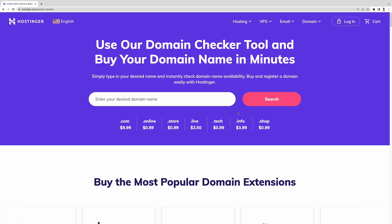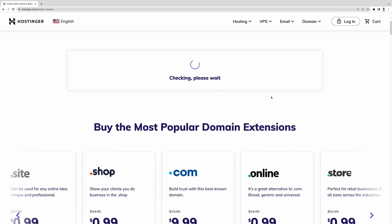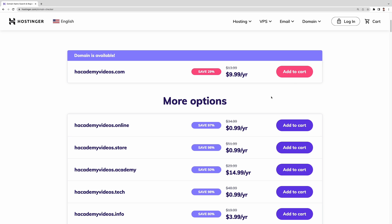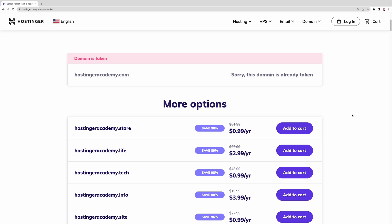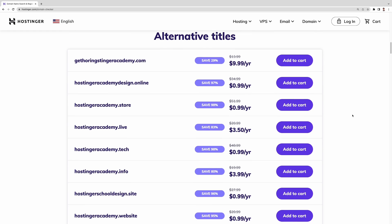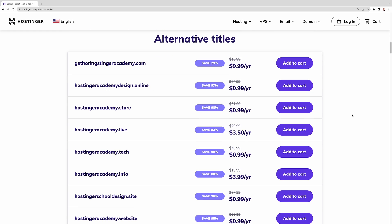I recommend sticking to .com whenever possible. Now, enter your desired domain name into the domain checker tool, then click the search button. If no one else has registered that domain, the tool will show the message 'domain is available' and you can proceed with the domain registration. If it shows that the domain is taken, that means it is unavailable for purchase. But don't worry — Hostinger's domain checker tool will also present you with more options, showing various available TLDs for the domain name you requested. If you scroll down, you will also see alternative titles, which gives you different versions of your desired website name.